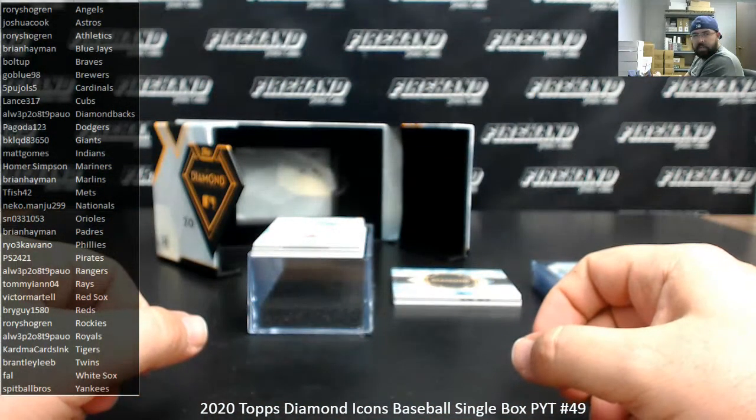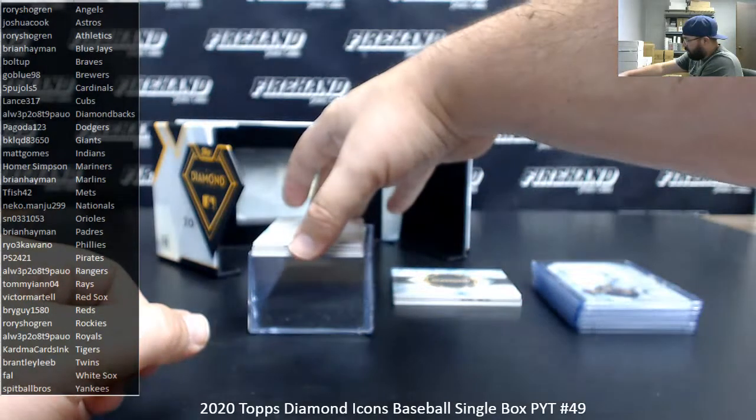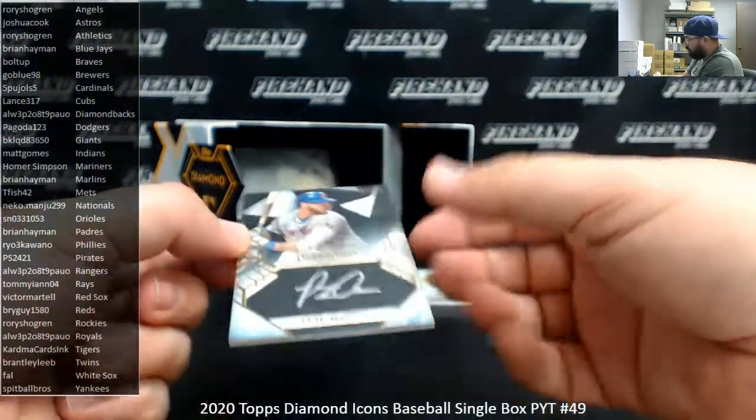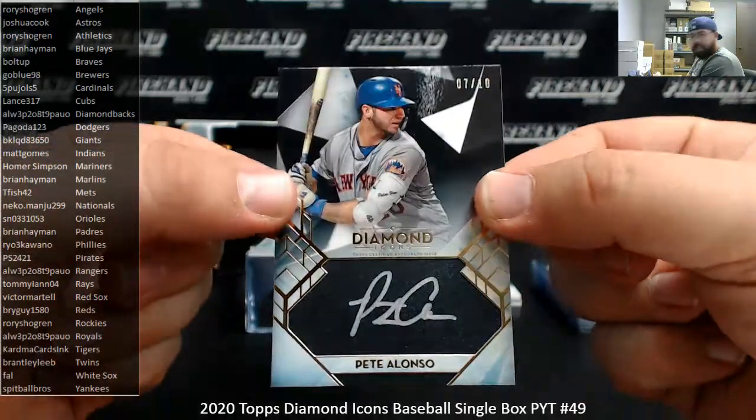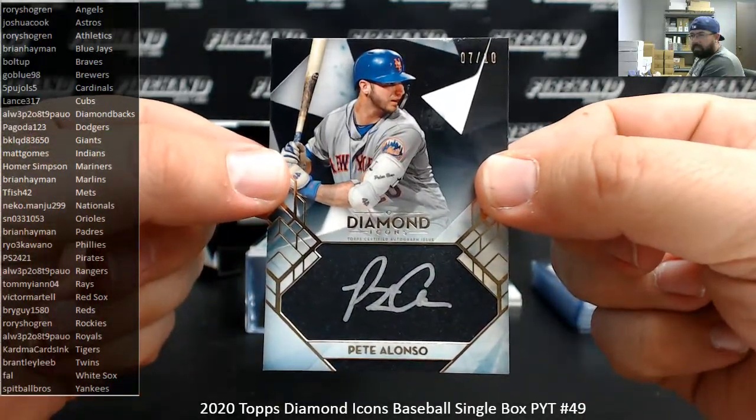Next up, got a silver ink auto for the Mets. Teafish42's got a Petey — 7 of 10. New York Mets going to Teafish42.